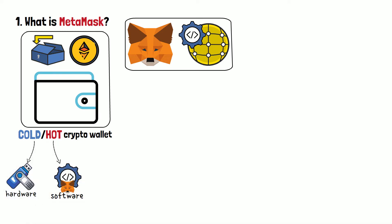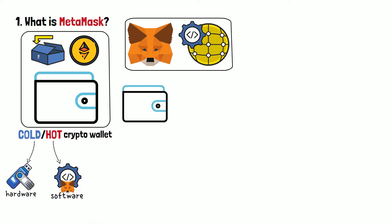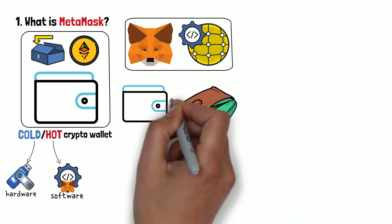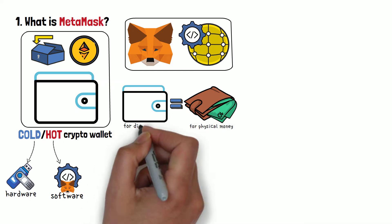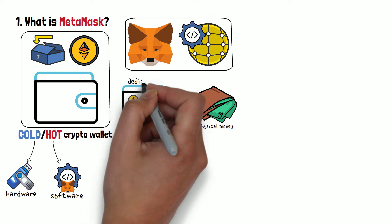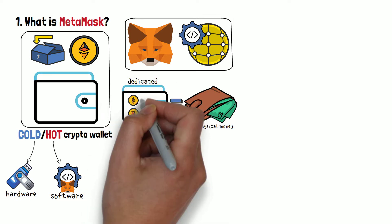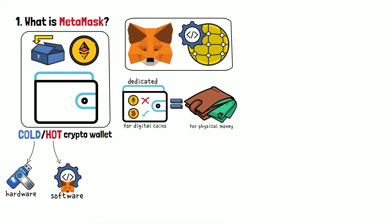Let's break the concept of a crypto wallet down. A cryptocurrency wallet is a digital equivalent of your physical wallet. Just how you hold your real money in a physical wallet, cryptocurrency wallets hold your digital coins — cryptocurrencies such as Bitcoin, Ethereum, and many more. Some wallets can only hold one coin and are thus dedicated. For example, a Bitcoin-dedicated wallet would only be able to hold BTC coins. Others have the ability to hold multiple crypto coins — it depends.